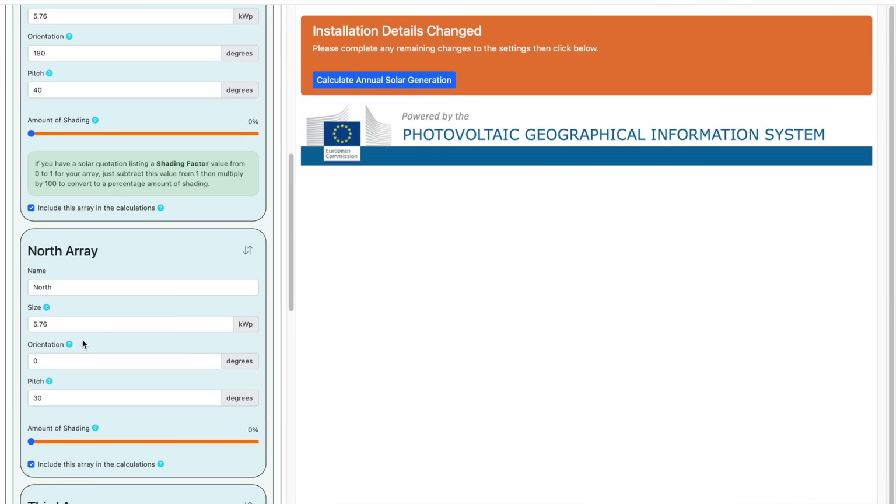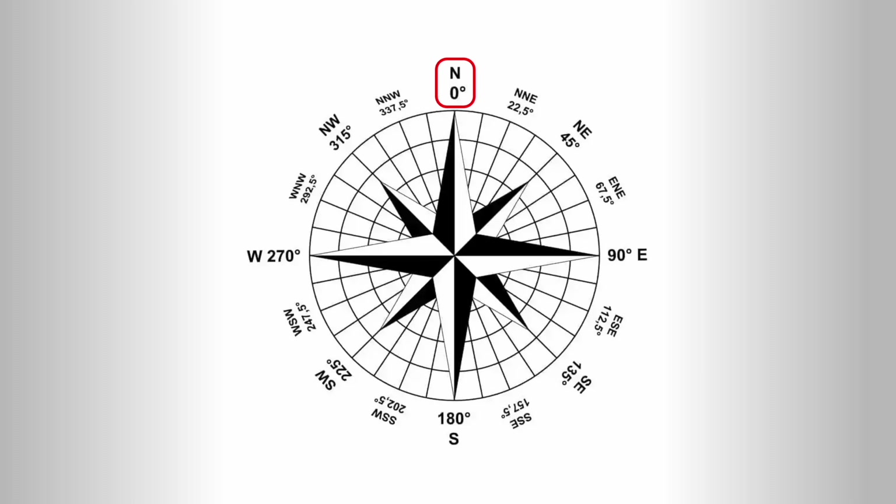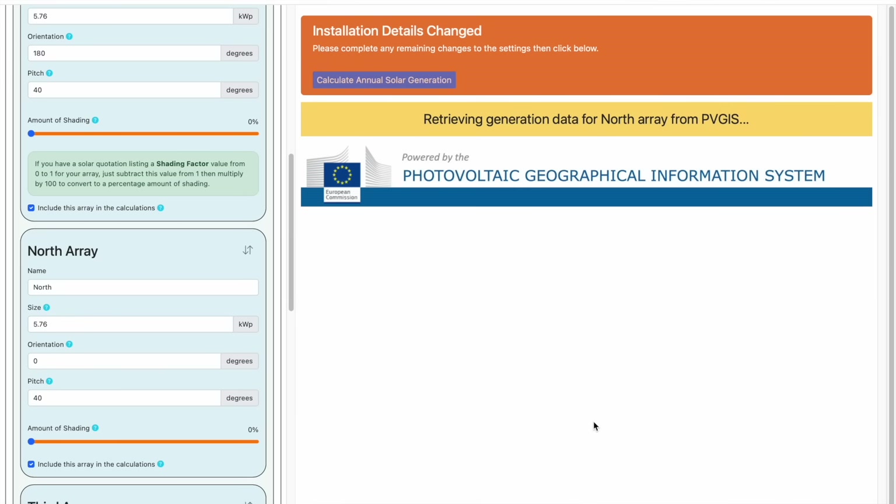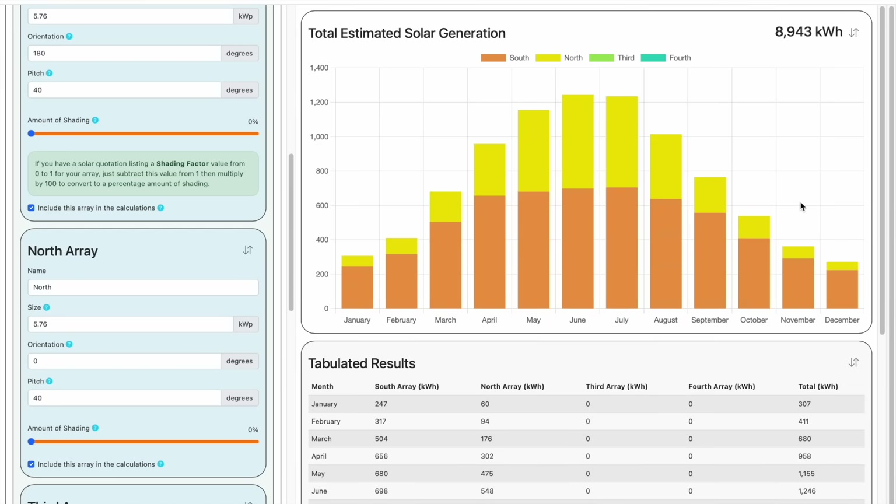You'll notice immediately that the chart disappears as soon as we make any changes. That's okay — we just need to complete all the changes before pressing the Calculate Annual Solar Generation button once more. The orientation of this array is North, so that's zero degrees using our handy little compass diagram. We'll set the pitch of the roof to be the same as the south array at 40 degrees, and we'll also assume there is no shading on this array, so we'll leave the shading slider to zero percent. After a few seconds, you can see that the solar generation chart shows the total generation for both arrays — at just under 9,000 kilowatt hours for the year — but it also shows the split in generation across the arrays: orange for the south array and yellow for the north. As before, you can hover over parts of the chart to see individual values, or view them in the table below.